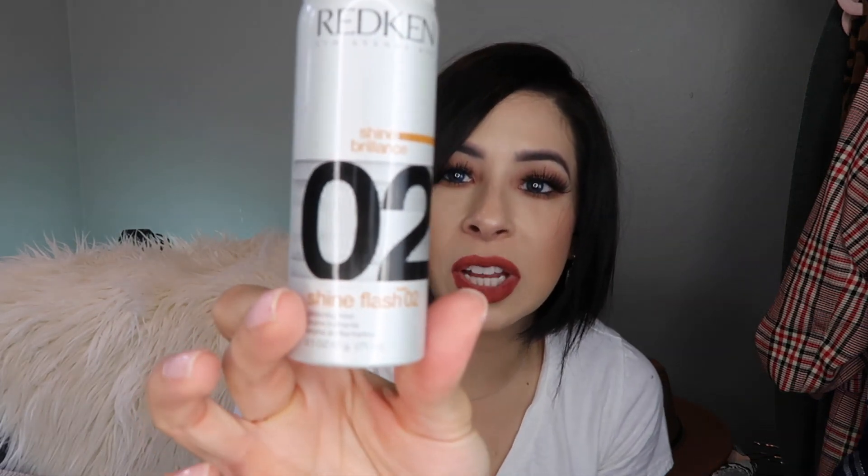For hair, the Redken Shine Brilliance Shine Flash O2 is just a finishing spray — a glistening mist. You don't need a big bottle; this little travel size is all you need. You just spray it when you're done styling and the shine it gives your hair is beautiful. Sometimes we flatten hair so much we take out the brilliance. I love dark, shiny hair, and I'm working toward getting one length — a healthy, blunt bob.